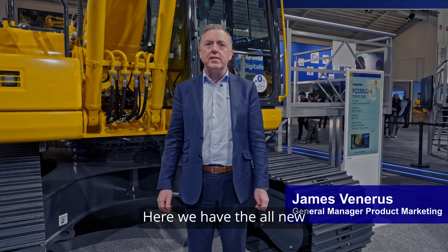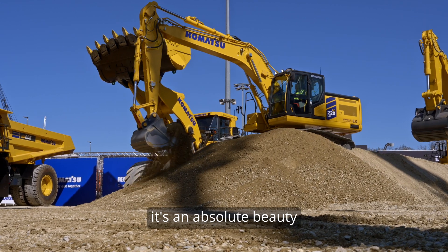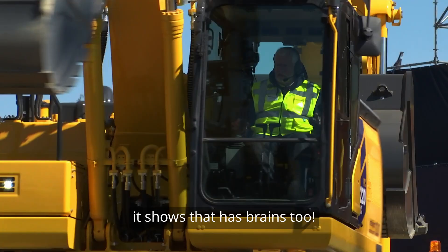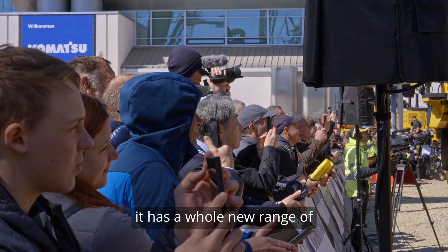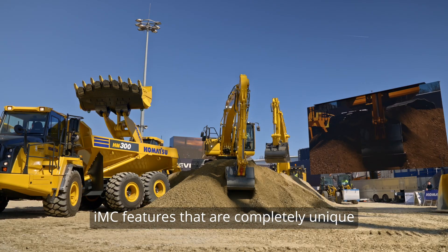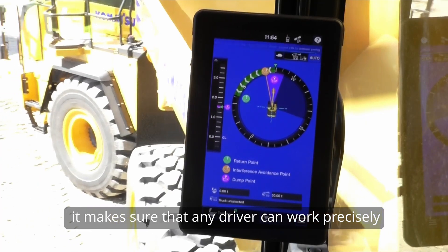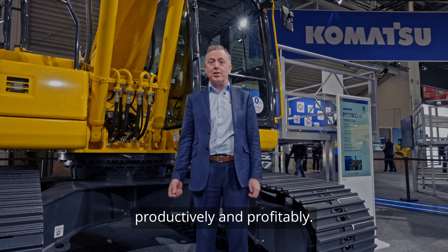Here we have the all-new PC220 LC-12. It's an absolute beauty, but in Intelligent Machine Control 3, it shows it has brains too. It has a whole new range of IMC features that are completely unique, that make sure that any driver can work precisely, productively and profitably.